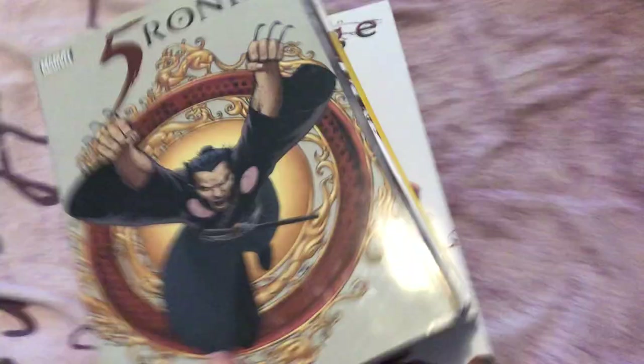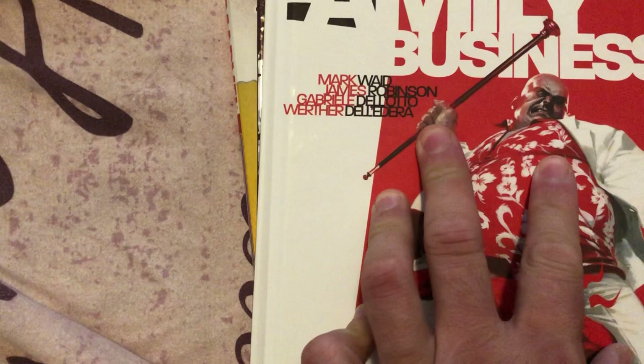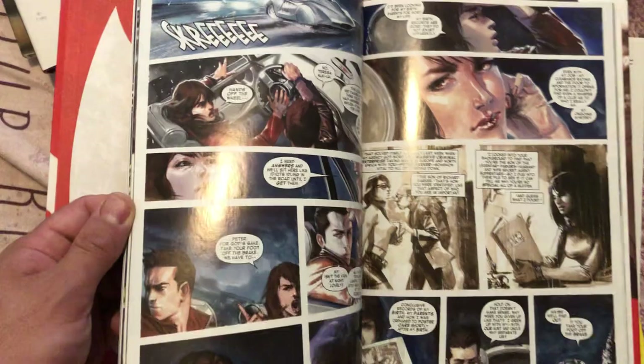Some oversized books here. Five Ronin. Astonishing Thor. Daredevil End of Days — such a good book. The Amazing Spider-Man Family Business by Mark Waid, James Robinson, Gabriel Delato. And The Little Mirror — I have to show you the artwork on this. Such beautiful artwork. Delato has that ribbage style.